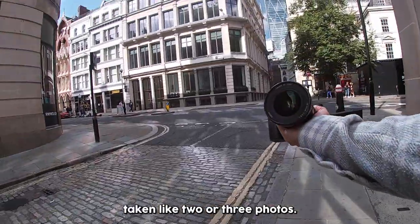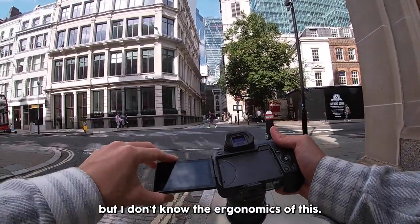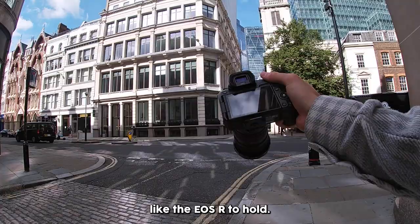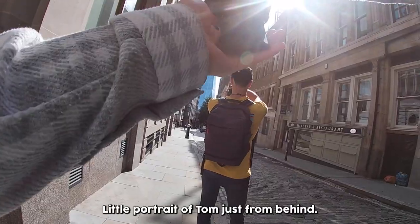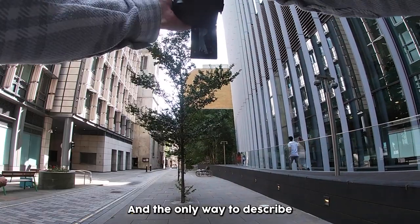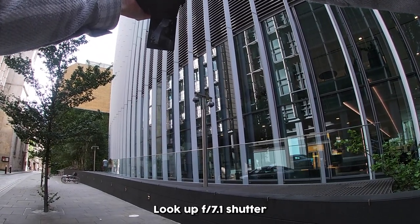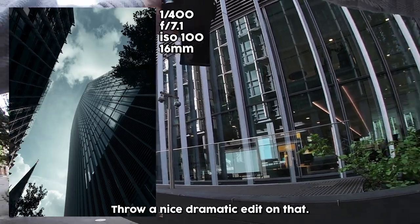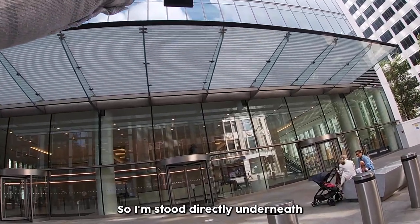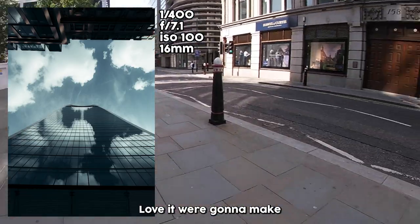Already taking two or three photos and the EOS R feels a lot nicer to hold than the R6. I know the R6 is a newer, improved camera, but the ergonomics just feel nicer. I wish the R6 felt like the EOS R to hold. Walking by the Walkie Talkie — the only way to describe this building is just mental. Nice lookup at F7.1, shutter speed 1,400, ISO 100. Stood directly underneath the Walkie Talkie now — that cloud is just perfection. We're going to make that blue seriously pop in the edit.